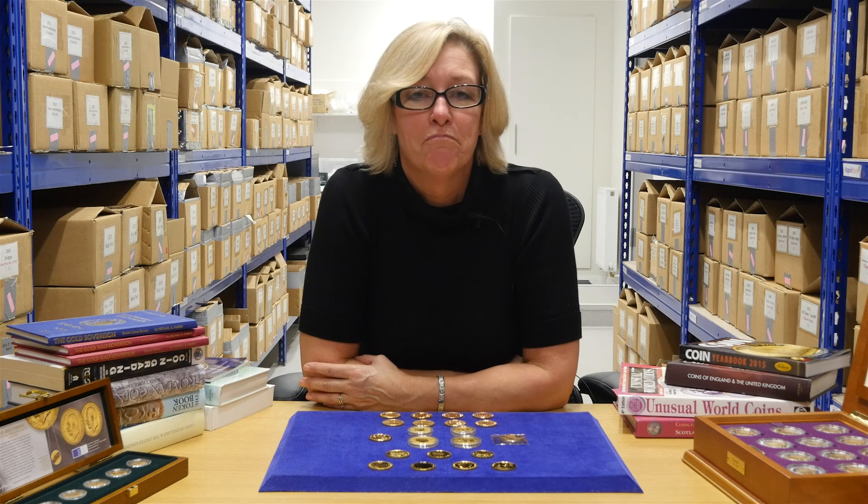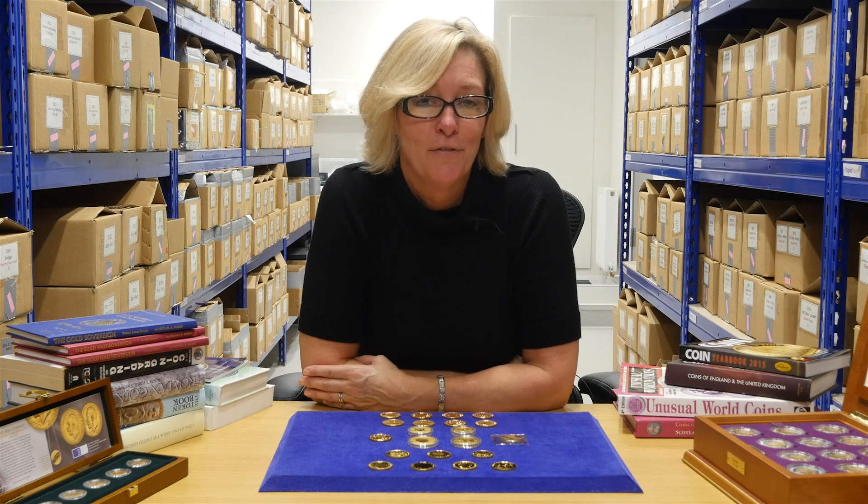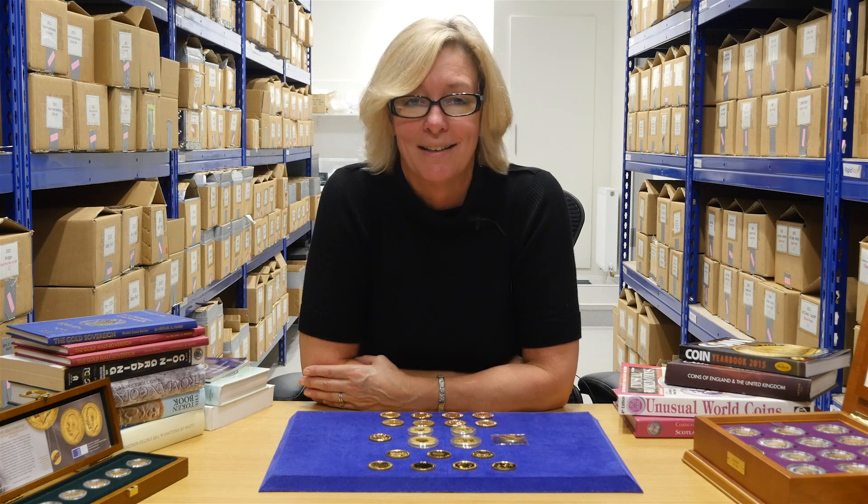A lot of people think that a 24 karat gold coin contains more gold than a 22 karat one. This is not the case. It's like saying, which weighs more, a ton of bricks or a ton of feathers? They both weigh exactly the same.